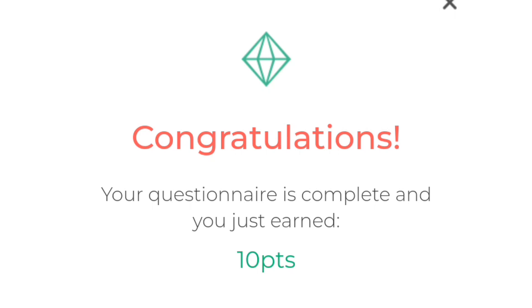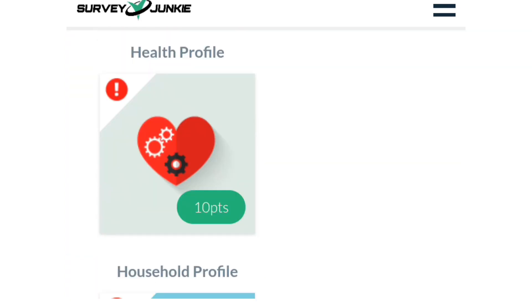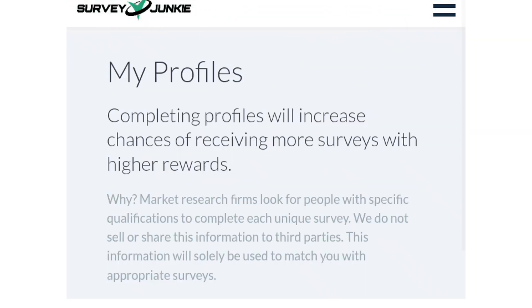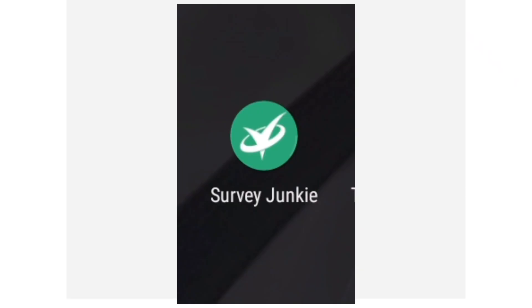I'll click continue. You can see my interest profile is now filled. I'm going back to my dashboard to show you how you do things. The name of the app I'm talking about is Survey Junkie. Just go into your Play Store or App Store and search for Survey Junkie. If you can't find it, download a VPN and then search for it — but it is available worldwide.